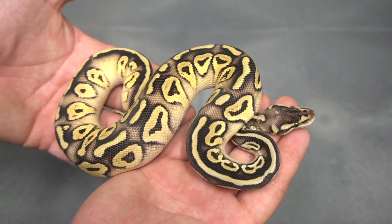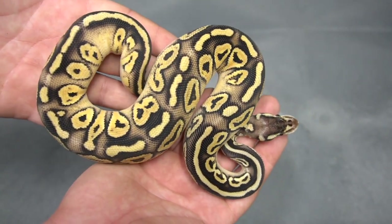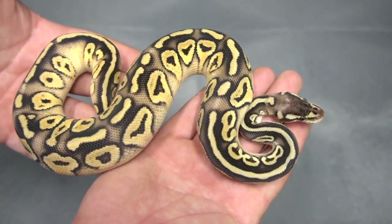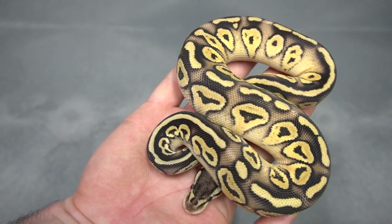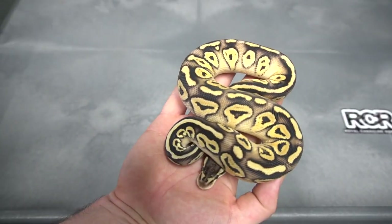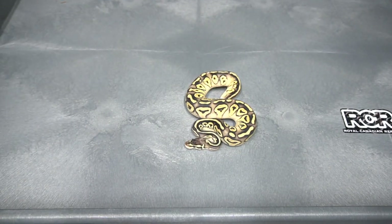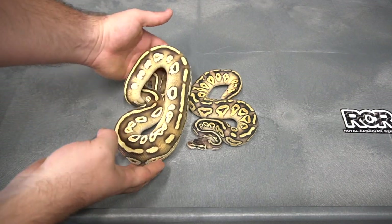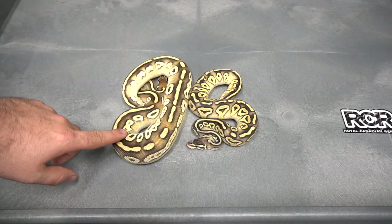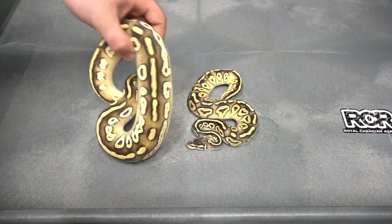Here we move on to what I believe is a Pastel Mojave Blackhead 100% het puzzle — a nice little girl. She's quite a bit different from her brother. Look at the size difference — they do not all grow the same. This guy took off right out of the gate; this girl was a little bit of a slower start, but she's doing great now.